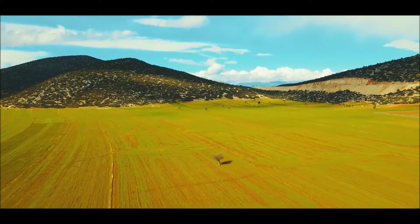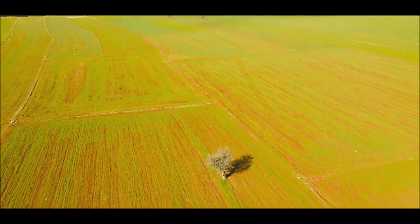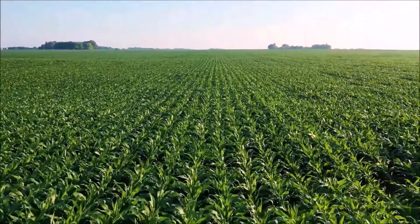But first, let's quickly define what an acre is mathematically. An acre of land is 43,560 square feet. In a perfect square, that would be 208.71 feet on each side.